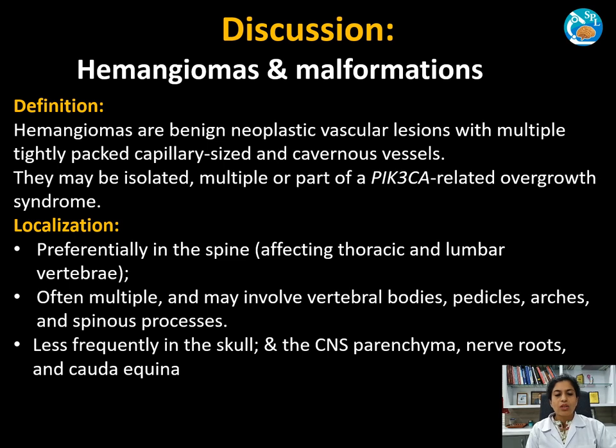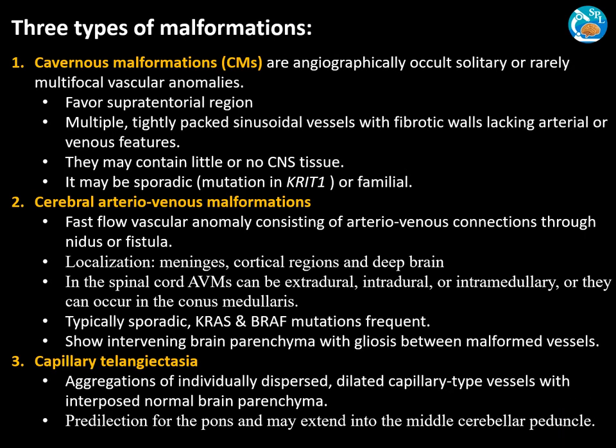Let's discuss hemangiomas and vascular malformations. Hemangiomas are benign neoplastic vascular lesions with multiple tightly packed capillary-sized and cavernous vessels. They may be isolated, multiple, or part of PIK3CA-related overgrowth syndrome. In the spine, they preferentially affect the thoracic and lumbar vertebrae, and are often multiple, involving the vertebral bodies, pedicles, arches, and spinous processes. Less frequently, they occur in the skull and brain parenchyma.